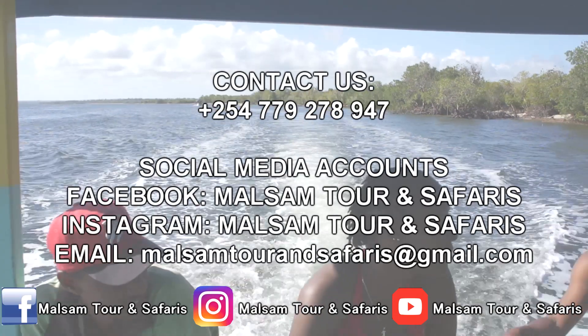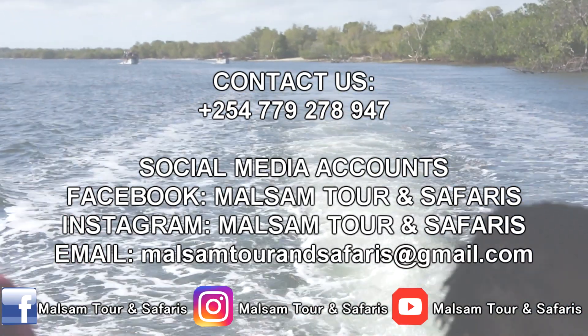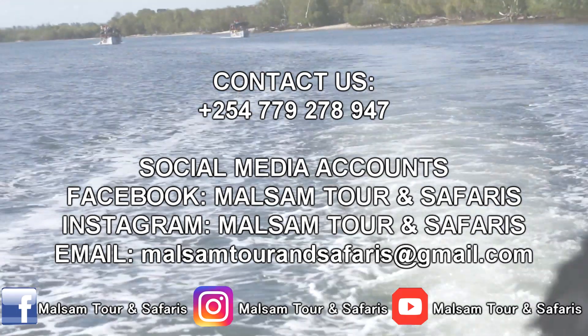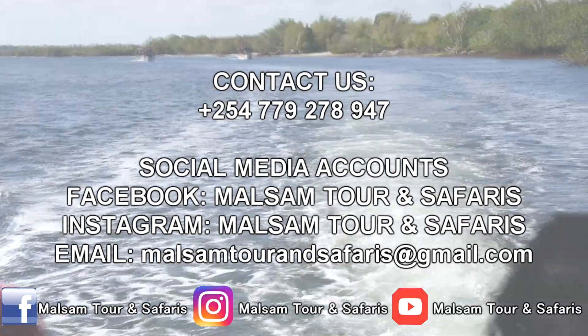For more information, call us on plus 254-779-278-947. Or you can follow us on our social media accounts: Facebook — Malsam Tour and Safaris; Instagram — Malsam Tour and Safaris; email — MalsamTourAndSafaris at gmail.com.